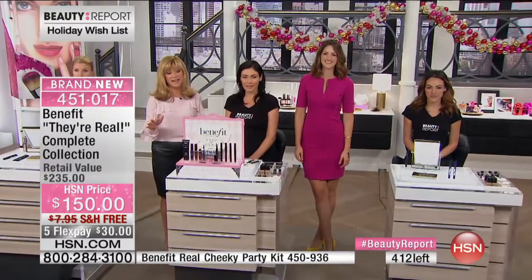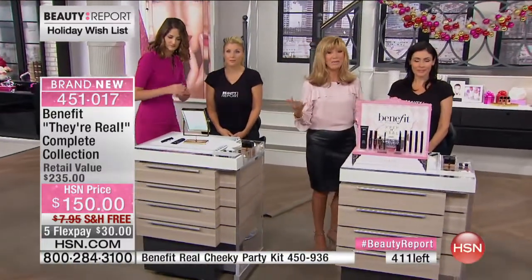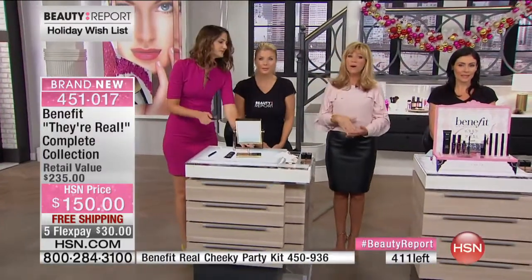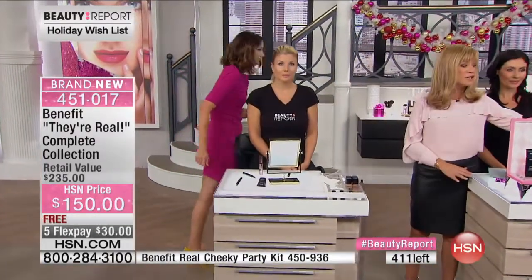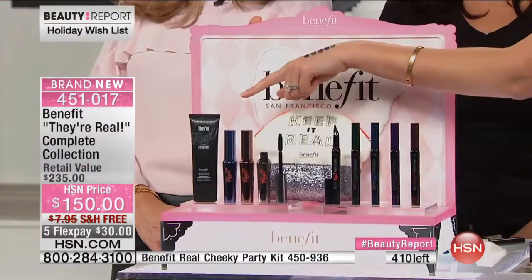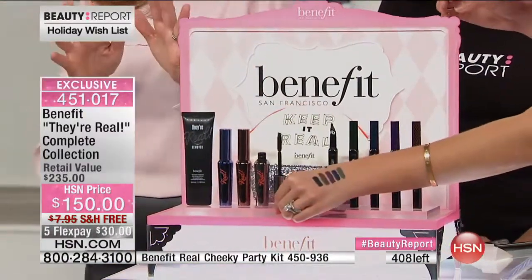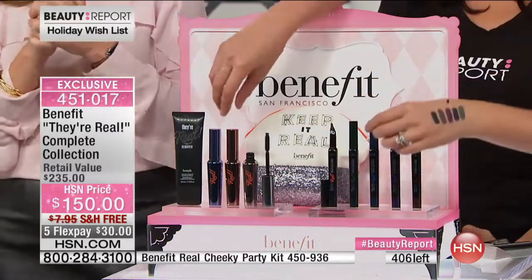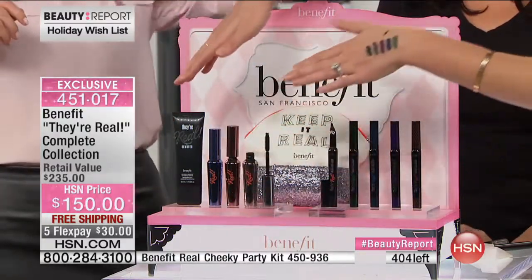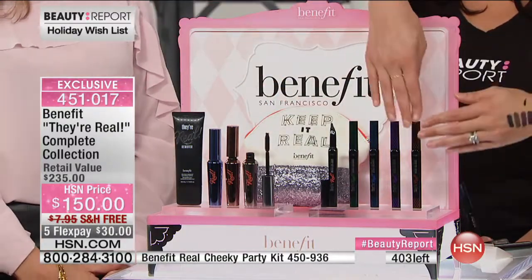We've got a couple minutes before sell-out. We're showing 400 left but there are 300 people ordering, so that leaves about 100. You've got brown, purple, blue, green, and beyond black eyeliners, plus black mascara, brown mascara, blue mascara, the real remover, and the gorgeous bag. You get absolutely everything. If you're a new customer it takes a couple of seconds to set up your account.